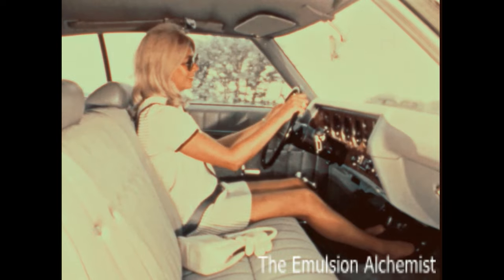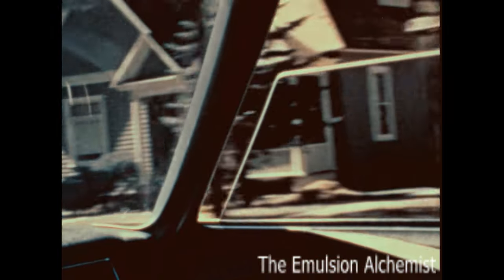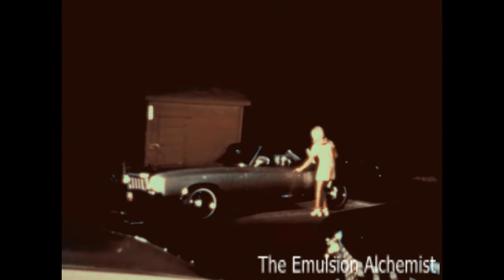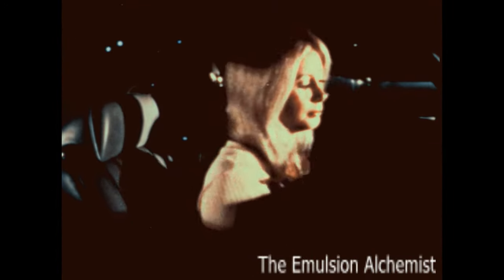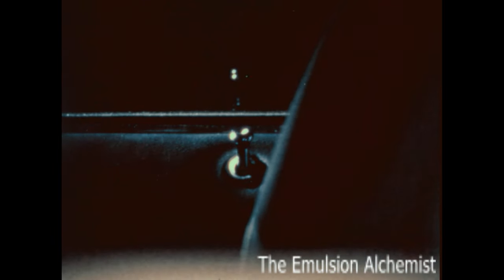Another convenience feature: Chevrolet's power windows give you central control of the side windows, while each passenger also has individual control of his own window. One of Chevrolet's best security options, powered door locks, enable you to lock every door in the car from the driver's seat — the sound of security, fast.